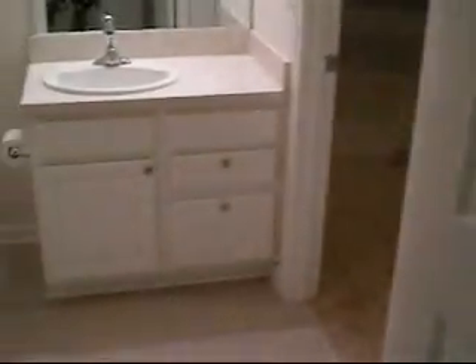Again, approximately nine feet clear height. We come through and we're back past the bathroom out into the main living area. This is a split floor plan.